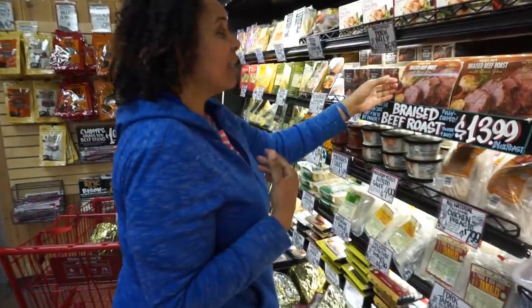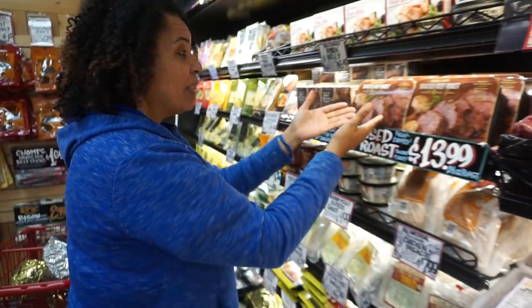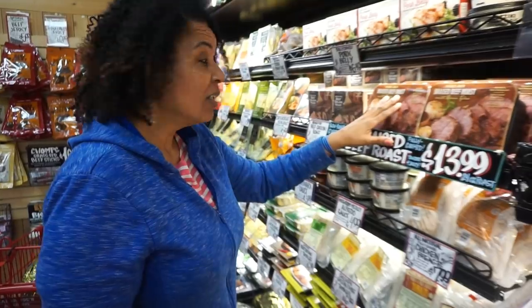Number five: I like meat. Some of this meat has a lot of sugar in it, so don't get that — the barbecue sauces. But they actually have plain roasted meats. Just the word roast. Just the word meat.